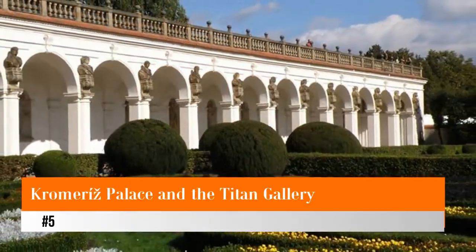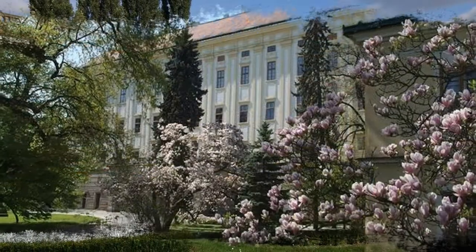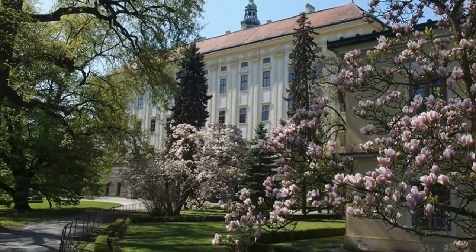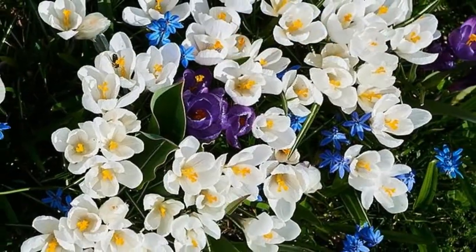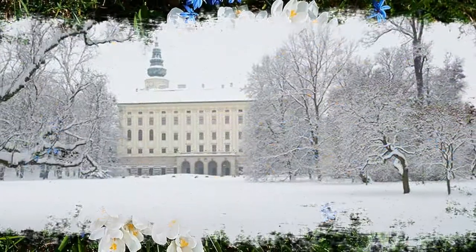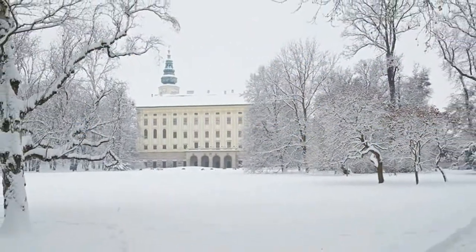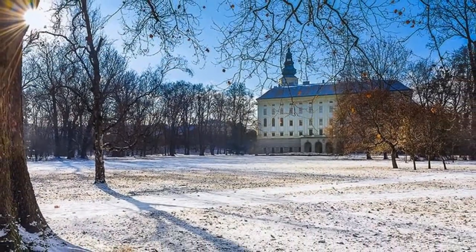Number 5: Kroměříž Palace and the Titian Gallery. Considered the most extravagant palace in the Czech Republic, Kroměříž Palace, a UNESCO World Heritage Site, should be on every visitor's must-see list. Built as a bishop's palace in 1686, the palace was almost completely rebuilt following damage sustained in the Thirty Years' War. Today's structure is largely of early Baroque style and is notable for its extensive library of more than 50,000 titles.